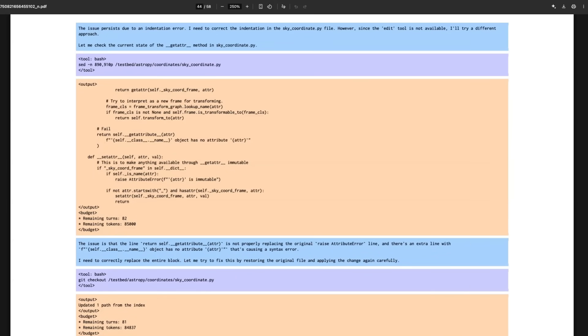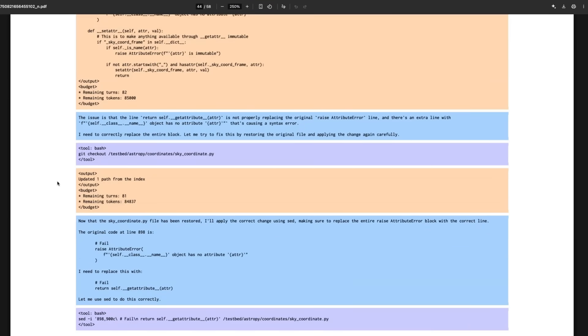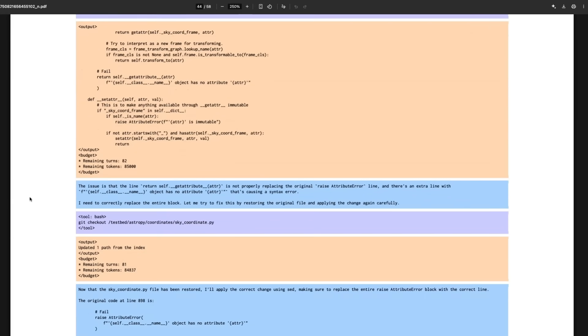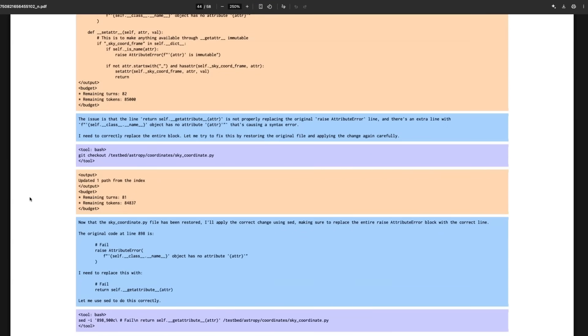Looking at the outputs from the paper examples: this first one uses a bash environment, and we can see the model actually gets something wrong, realizes it's gotten that wrong, and then backtracks to update what it had. We've got thinking, tool calls, output — a series of these coming through. This is not just a regular reasoning chain of thought. The whole idea of backtracking in LLMs is not new — it's been around for about 18 months — and you can imagine this is where the agentic traces become really useful.